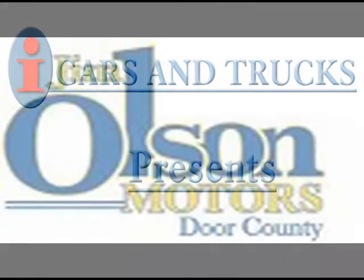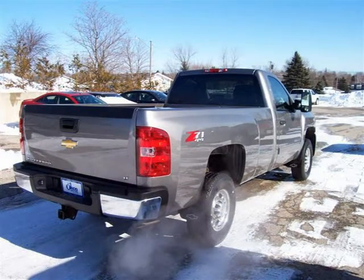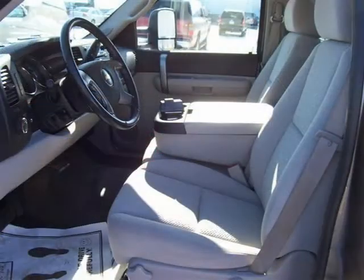This 2007 Chevrolet K2500HD Silverado pickup is located in Sturgeon Bay and has 96,201 miles on it. This pickup has a beautiful grey exterior paint color, which is complemented by its interior color.